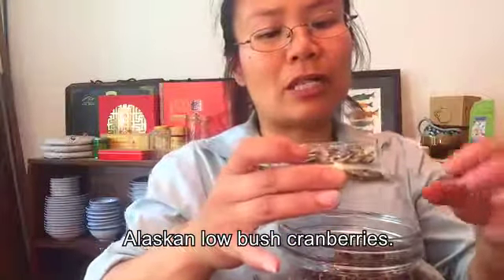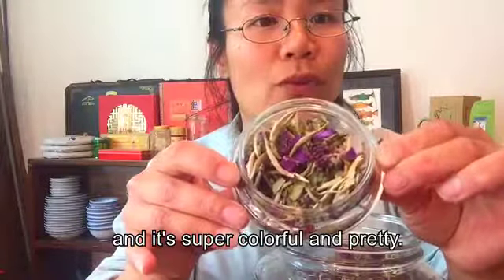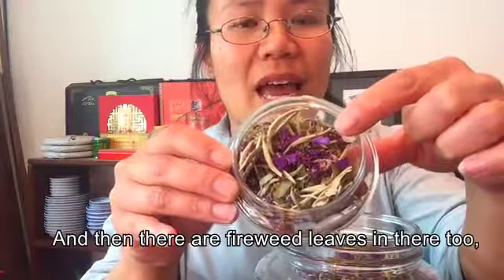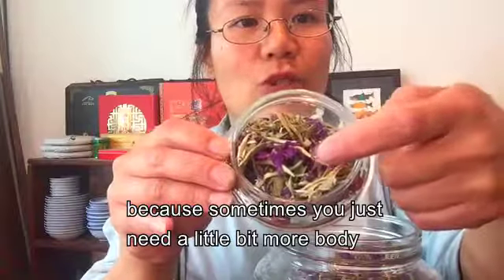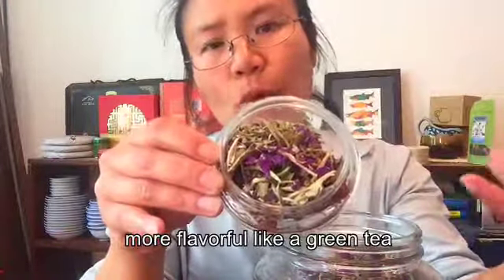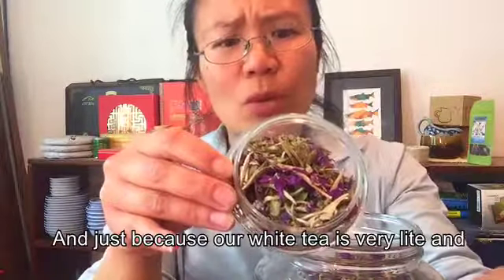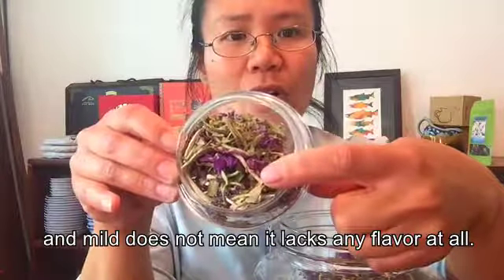Alaskan lowbush cranberries — in Europe sometimes they're called lingonberries. It's super colorful and pretty. And then just the silver needles, the white tea, for sweetness. There are also fireweed leaves in there because sometimes you just need a little bit more body and strength — more of a flavorful profile, like green tea, even though it is a white tea.